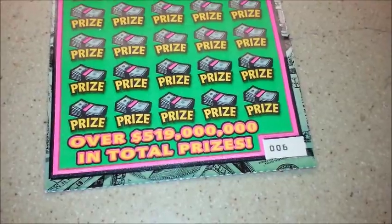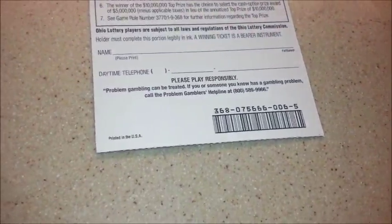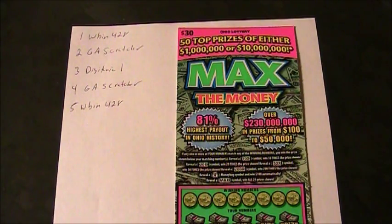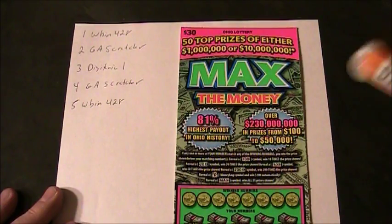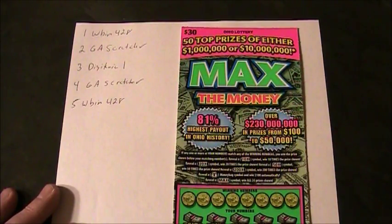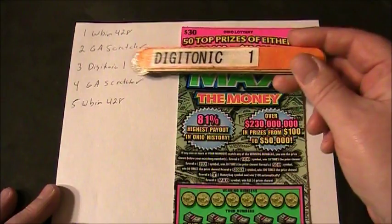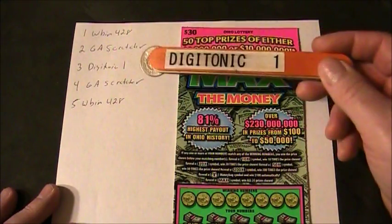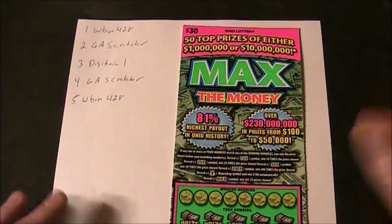Welcome back to Digitonic One, back on the Jupiter table with another Ohio Lottery group scratch. The participants are WBIN 428 on line 1, GA Scratcher on line 2, myself Digitonic One on line 3, GA Scratcher on line 4, and WBIN 428 on line 5.